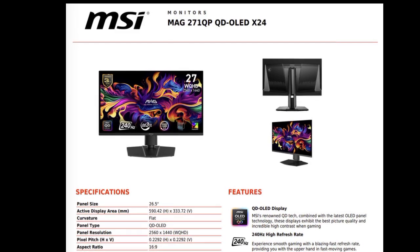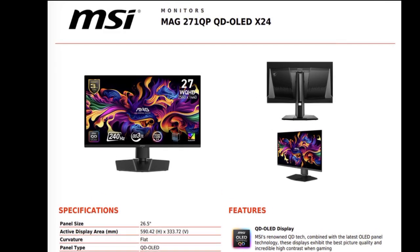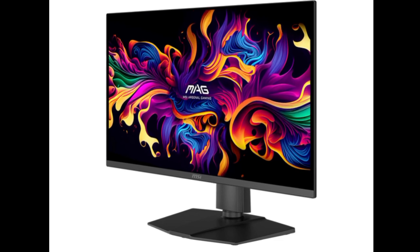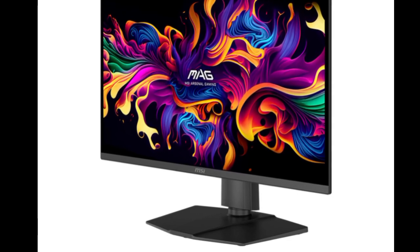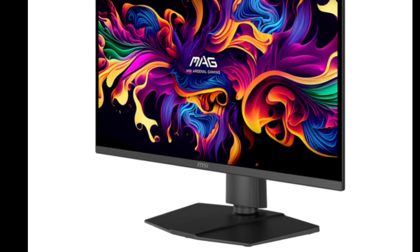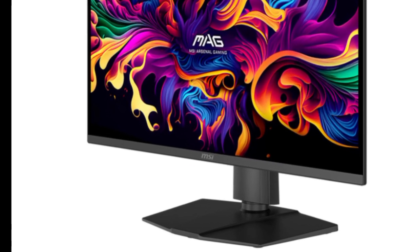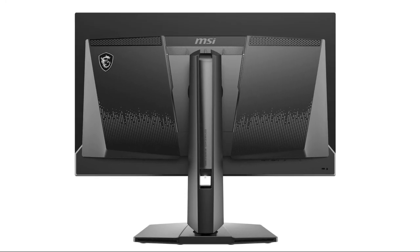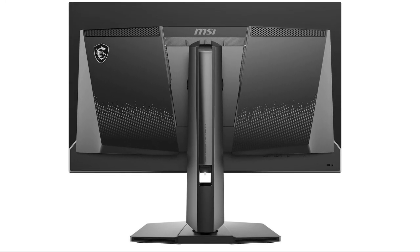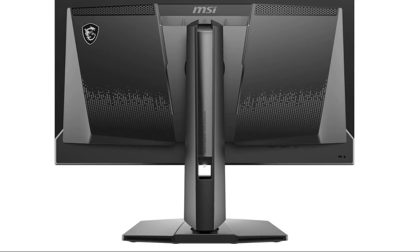Precious little has changed from the older MAG271 QPXE2 or the MAG273 QPX24. As far as we can tell, the MAG271 QPX24 misses out on USB Type-C connectivity, and eschews AMD FreeSync Premium Pro certification in favor of VESA Adaptive Sync technology. The new monitor still contains a single DisplayPort 1.4a port, a pair of HDMI 2.1 ports, and a 3.5mm jack.